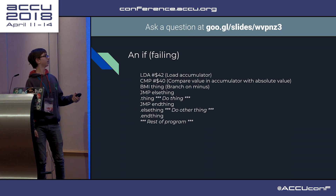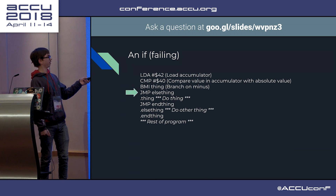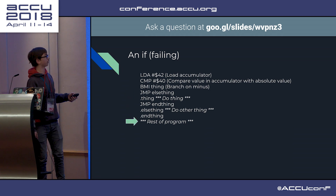And if it fails, the branch on minus does not branch, then you jump past the true statement to the else, and then continue with the program.